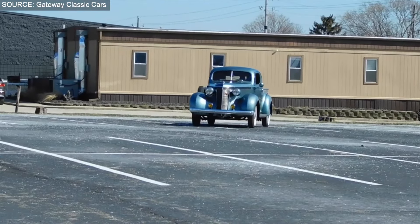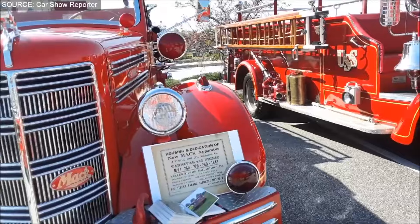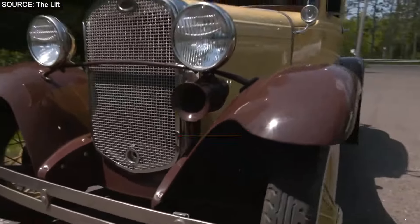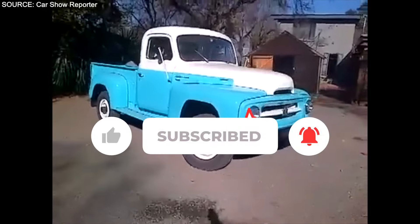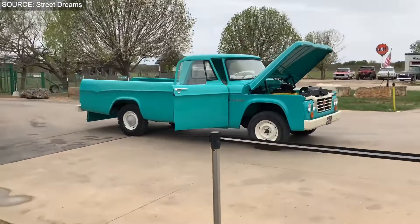That's all the picks we had for today. What are your thoughts about these trucks? Did we just dismiss these iconic gems too soon? Let us know your thoughts in the comments down below. Make sure you smash that subscribe button and hit the bell icon so you never miss another video from us. We'll see you guys very soon with our next video.